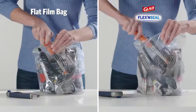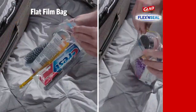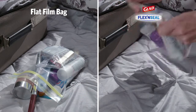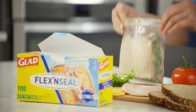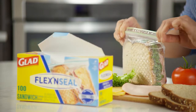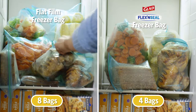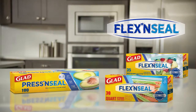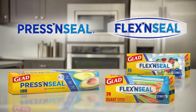Flex & Seal has durable, rip-resistant capacity that is great for jobs around the house or on-the-go. Finally, a storage bag that stays securely sealed even where current bags cannot, thanks to the stretchable strength that seals freshness in and air out. Now, GLAD Flex & Seal joins GLAD Press & Seal to provide the ultimate seal for superior freshness.